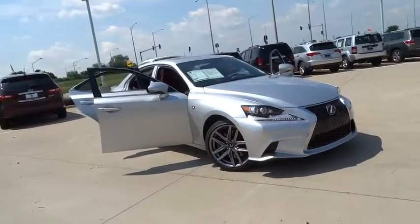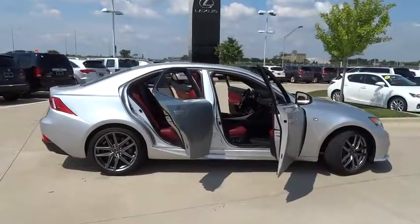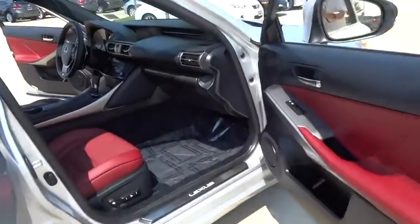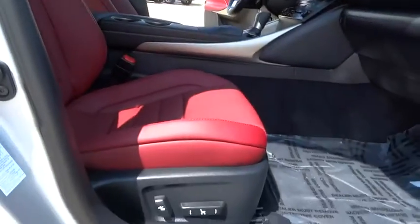The 2014 Lexus IS350. With a long list of standard luxury and convenience features, the IS350 is a joy to drive. A 3.5 liter V6 engine ensures you get where you're going quickly and in style. This vehicle has less than 20,000 miles.